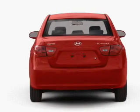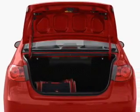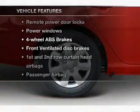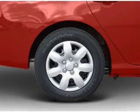Stand out from the crowd with premium wheels. You will appreciate the safety feature of anti-lock brakes. Plus, enjoy these notable features that are included in this vehicle: power door locks, power windows.